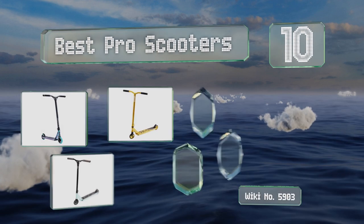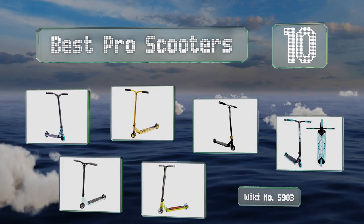EasyVid presents the 10 best pro scooters. Let's get started with the list.